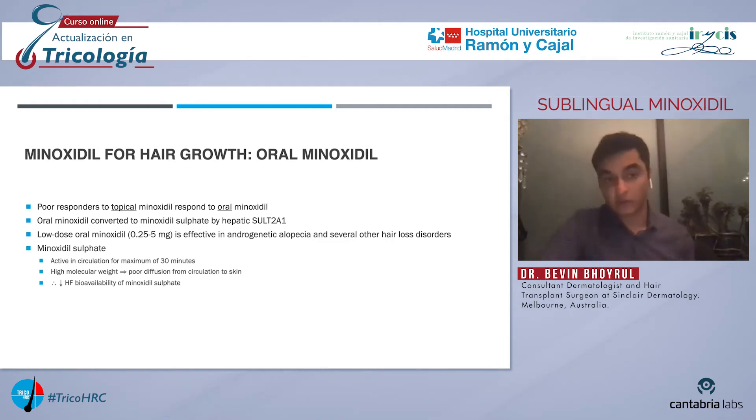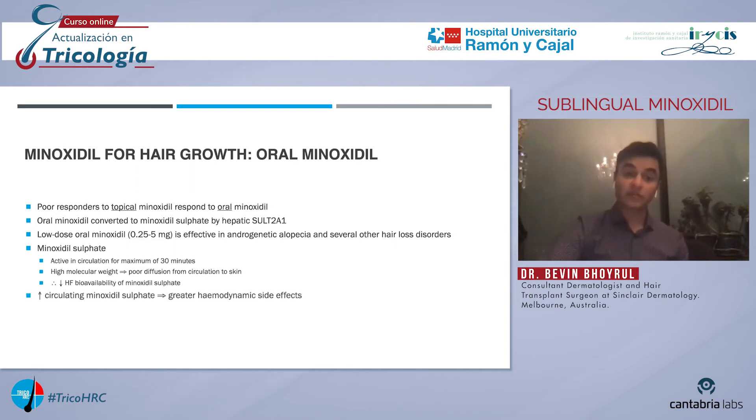So what are the issues with oral minoxidil? The first is that minoxidil sulfate is active in the circulation for a maximum of 30 minutes. Also, minoxidil sulfate has a high molecular weight and therefore diffuses poorly from the circulation to the skin. So the bioavailability of minoxidil sulfate at the level of the hair follicle in patients treated with oral minoxidil is limited. Lastly, because of the high levels of circulating minoxidil sulfate in patients who take oral minoxidil, hemodynamic side effects are more likely.